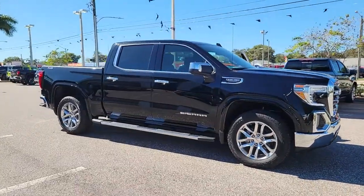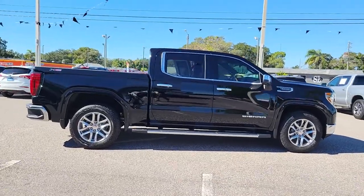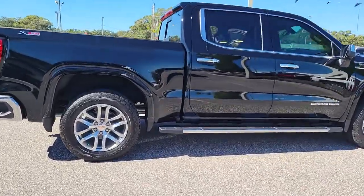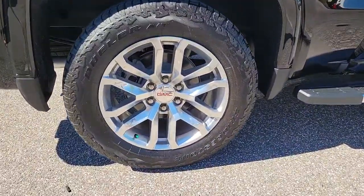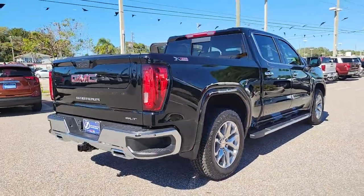You will love the features of this 2021 GMC Sierra. Here's a good-looking Sierra that offers impressive towing and hauling capacity and a spacious cabin with amenities like standard touchscreen infotainment and smartphone integration.